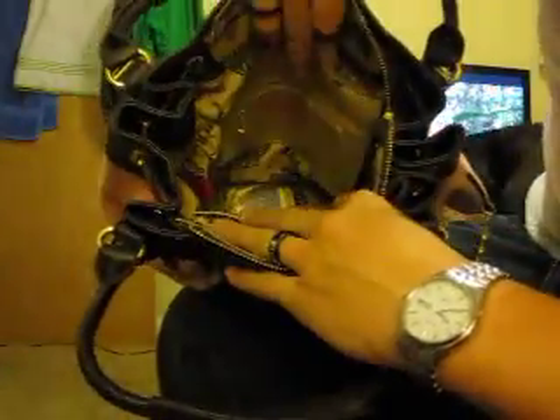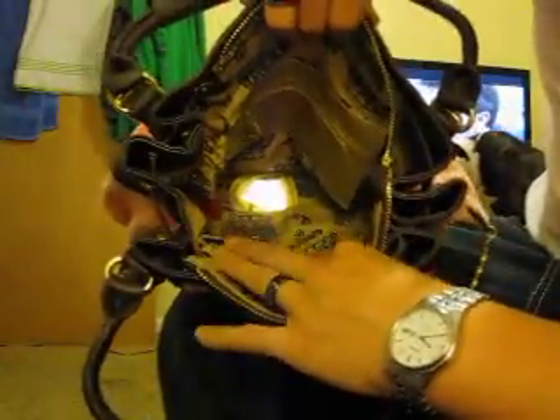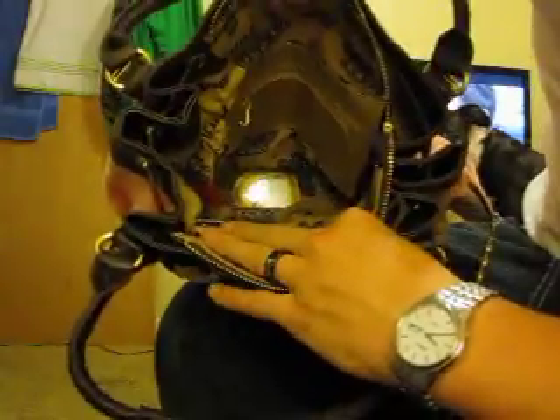You can zip it to shut it. Kind of hard to show the inside on camera, but basically you have a pocket in here to put stuff. Two other pockets here — cell phones, stuff like that.